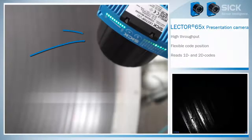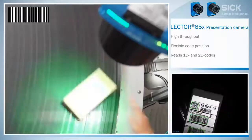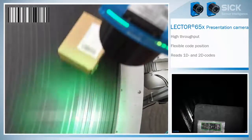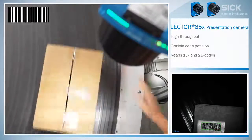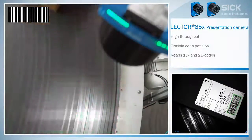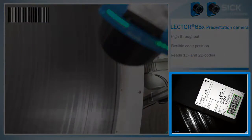The image-based code reader Lector 654 identifies codes on parcels reliably and fast. It enables hand presentation without any interruption during the working process. The short reading time permits high throughput. Images of all goods are shown and archived for analysis immediately.